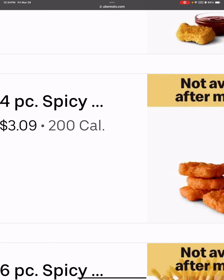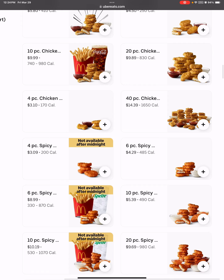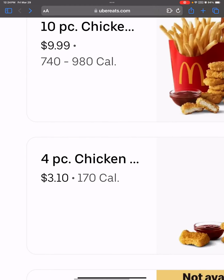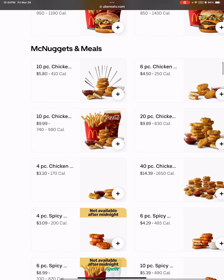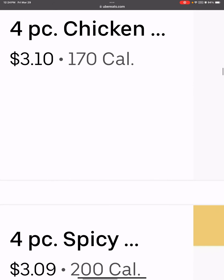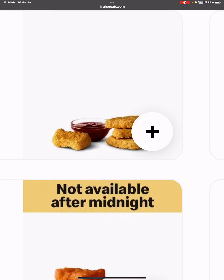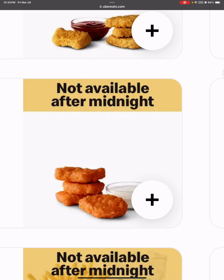Let's take the four piece nugget — the spicy edition. It's $3.09, and the normal four piece nugget is $3.10. Which means the spicy is one less cent, but with extra like bad stuff. Not available after midnight.